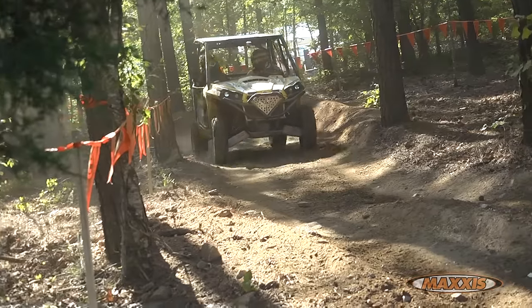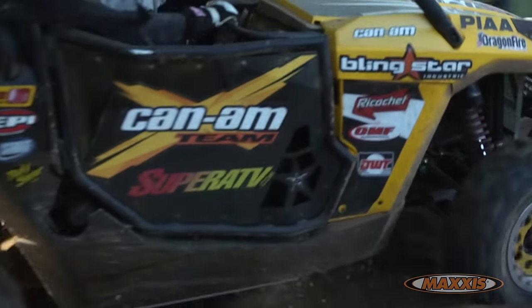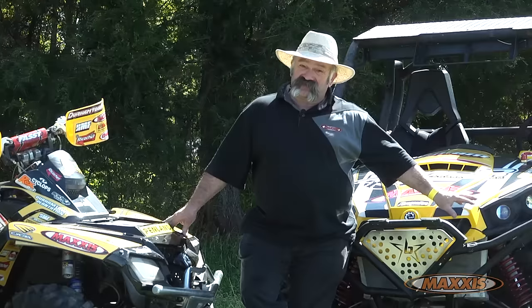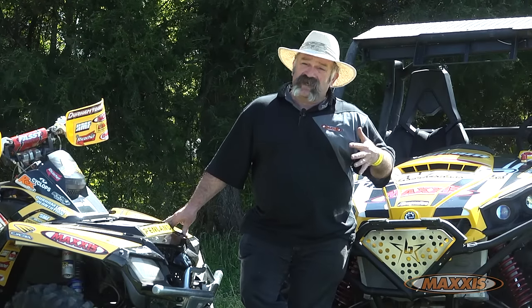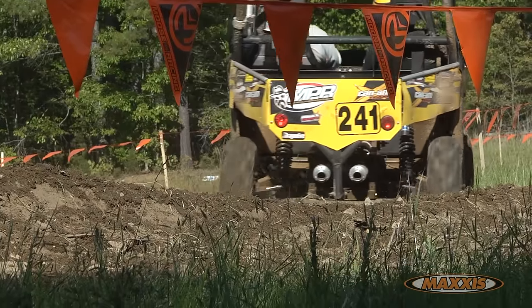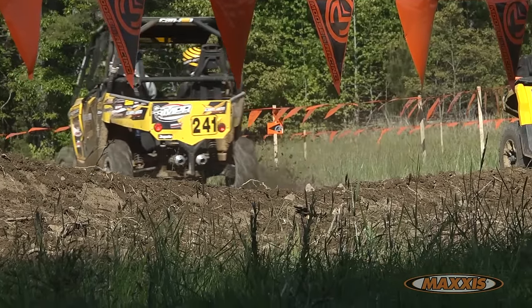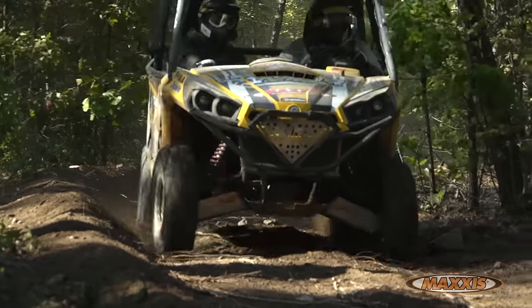A few of the features that are really handy: the different sizes available for your machines, they're six-ply rated carcass, and they're tough. They've got raised white letters that are pretty good to look at, or if you prefer, you can turn them with the black side out. Another thing that's really nice is they're non-directional — it doesn't matter left or right, you can turn them around, it does not matter.